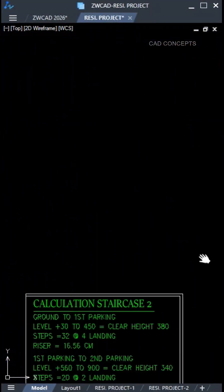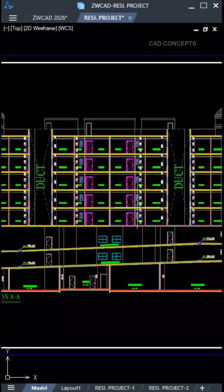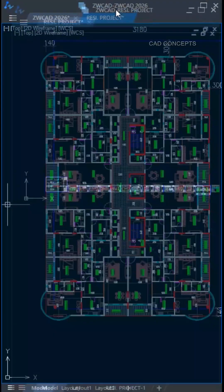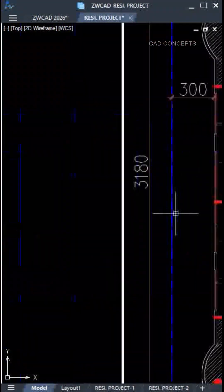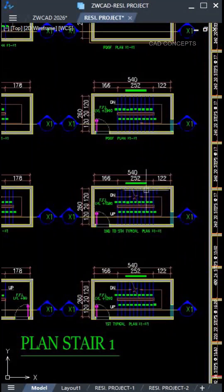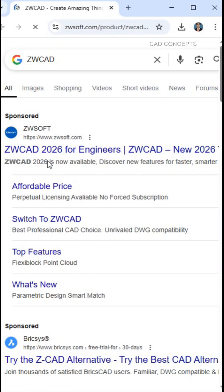No lagging, no crash, and no learning curve. You can transform your experience in almost zero waiting time. ZWCad is built for performance — even huge drawing files load faster, almost in no time.